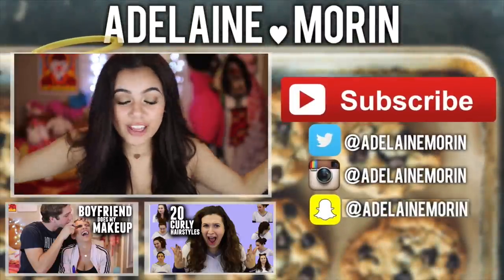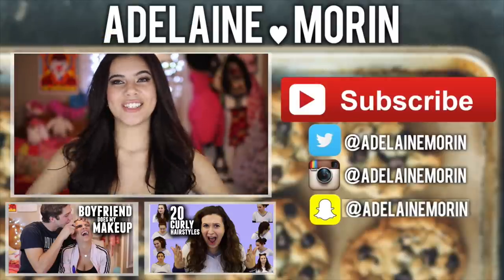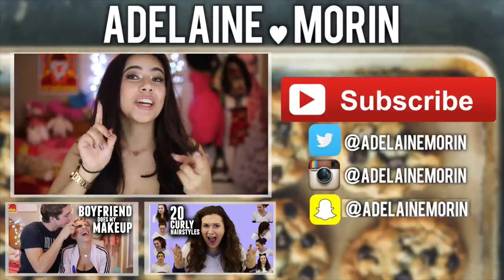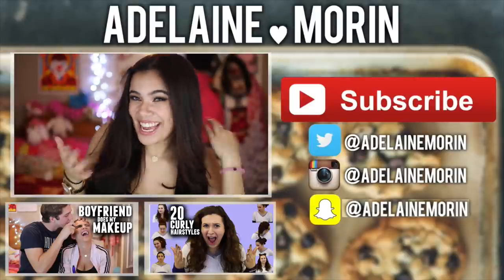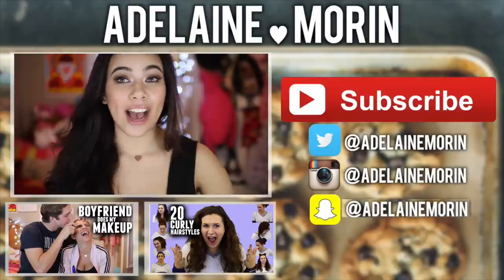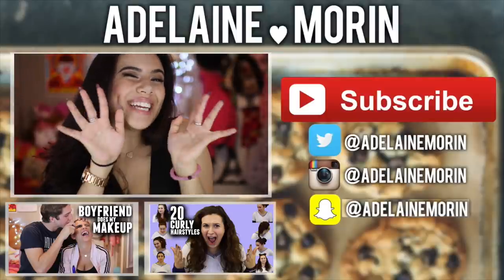So I hope you guys enjoyed this video. If you did, make sure to give it a like and subscribe if you're not already. Watch my two recent videos down below — I did a boyfriend tag and a tutorial. Also make sure to check out my Instagram, Twitter, and Snapchat — it's all the same username, Adeline Warren. If you want, maybe tweet this to Selena and maybe she'll see it — something I could put on my resume. Thank you guys so much for watching. I hope you guys have a beautiful, magical, wonderful day, and I'll see you guys in the next video.